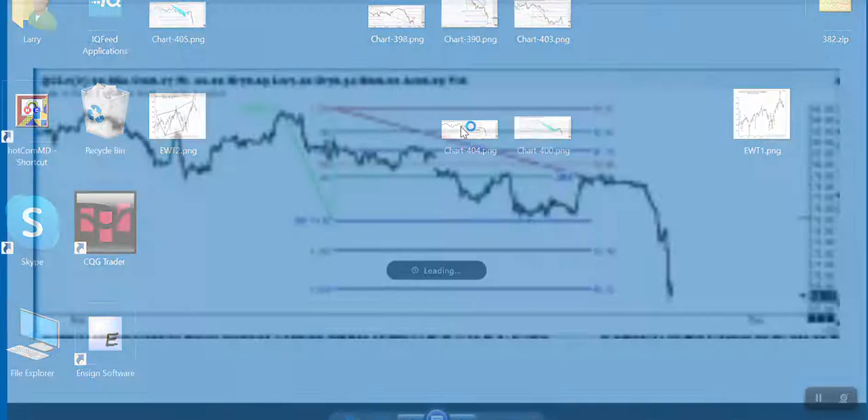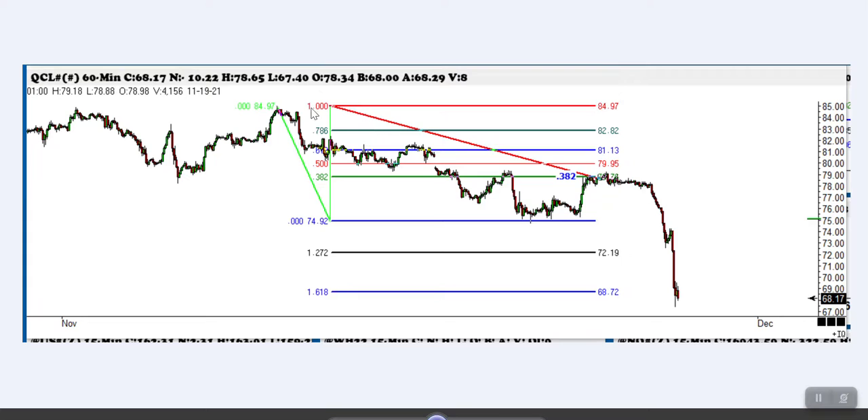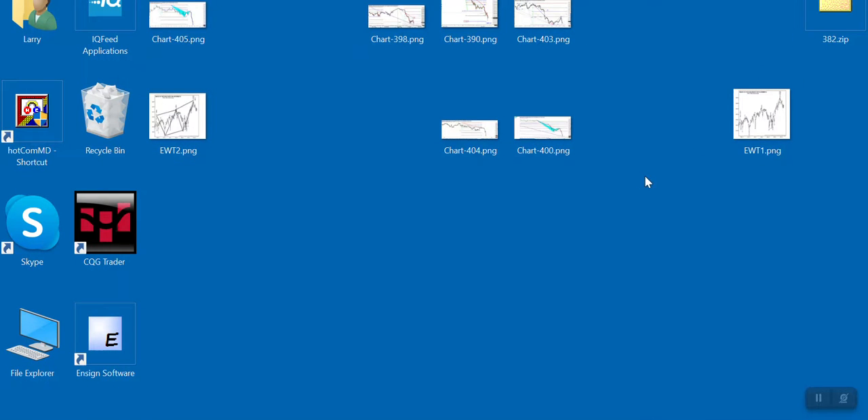The next one we want to look at here is the crude oil — another beautiful one. You'll see here we come down, look, we go right up to the 38.2%. And look at this folks — this thing dropped $10,000. That's a huge, huge break. So once they go through here with these wide-ranging bars, they don't take any prisoners, just like they did on the upside. So remind ourselves of that.